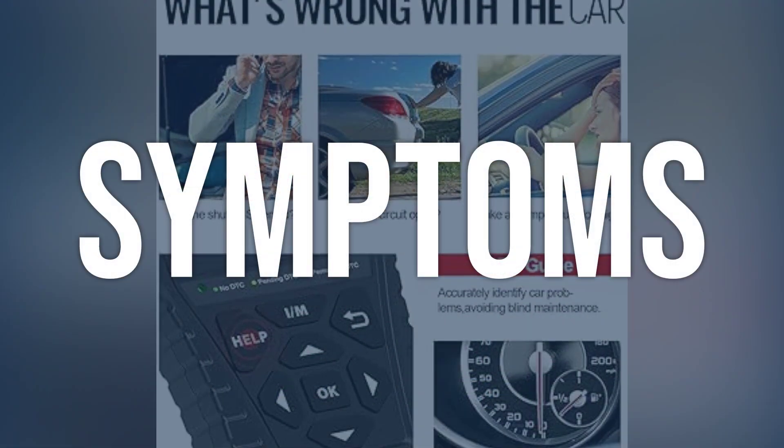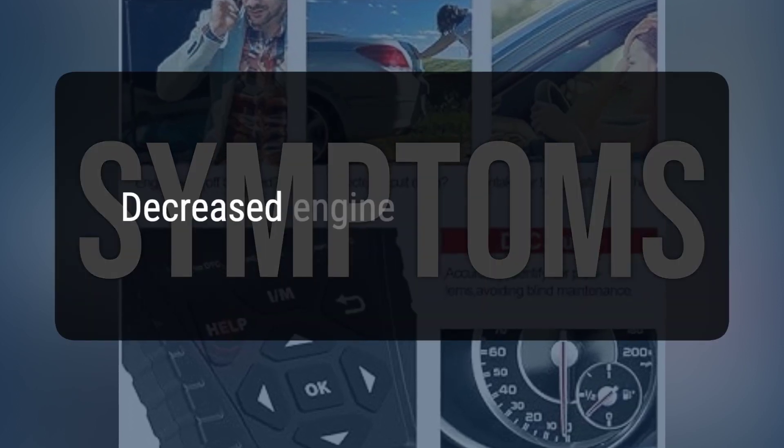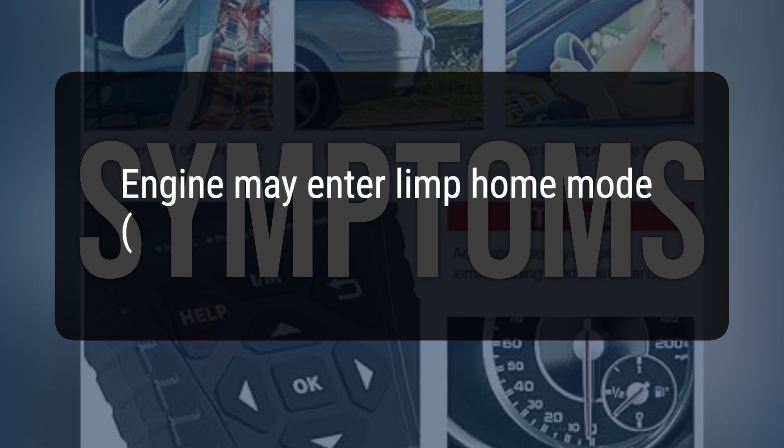When you encounter this OBD error, the vehicle typically exhibits the following symptoms: decreased engine performance, and the engine may enter limp home mode with reduced performance.